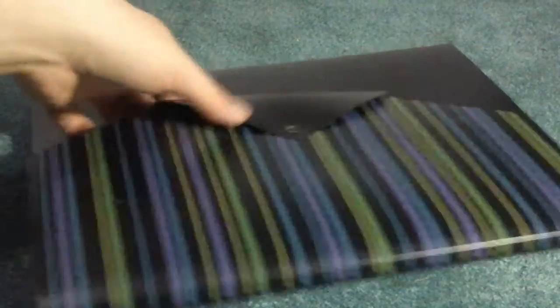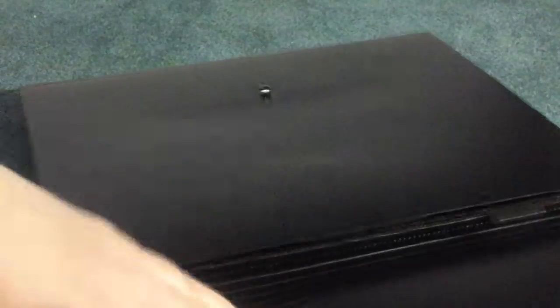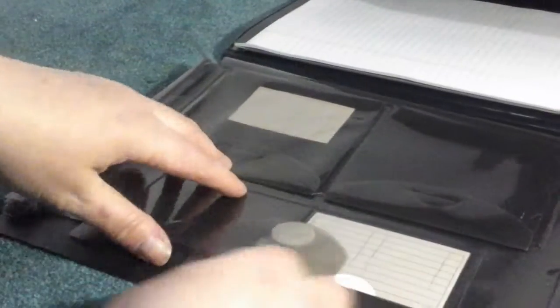This is the portfolio book that you get — it's really cool. It opens up and at first you think it's just going to have little file sections, but it actually has a notepad. You can pull the notepad out and replace it with another notepad, and then on this side it has little pockets so you can put different things.